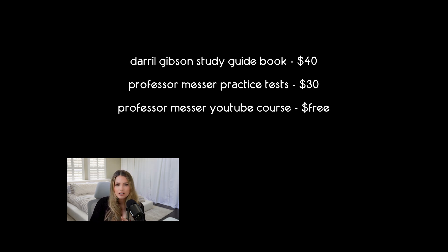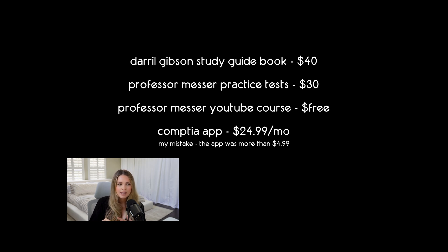If I were to do this all over again and start completely from scratch, here's what I would do: I would definitely get the Daryl Gibson book — it's a really clean-cut way to understand everything without getting too noisy. I would also get the Professor Messer practice tests to mimic the actual exam experience, and I would watch Professor Messer's course on YouTube to put a visual to my learning. Then I'd get the CompTIA app — it was about $4.99 a month. If you study for three or four months, the total study prep would be around a hundred dollars, and I think it's very worth it.